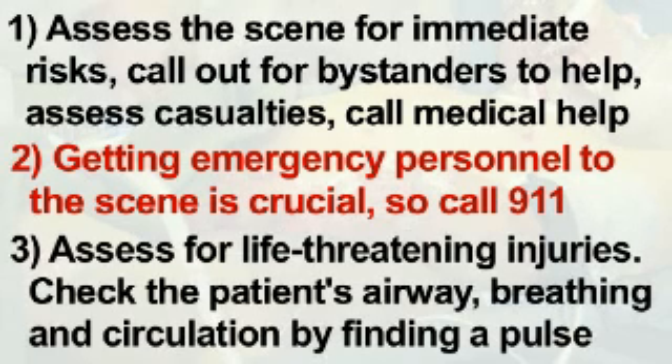Perform a primary survey, which means you need to assess for life-threatening injuries and give life-saving first aid when necessary. When assessing for life-threatening injuries, first do the ABCs: assess the patient's airway, breathing, and circulation by finding a pulse. If qualified to do so, administer CPR if necessary. If you are the second to arrive at an accident scene and a first aider has already taken control, ensure steps 1 through 3 have taken place, then ask the person in charge if you can be of any assistance.